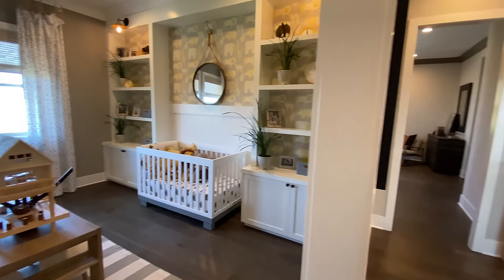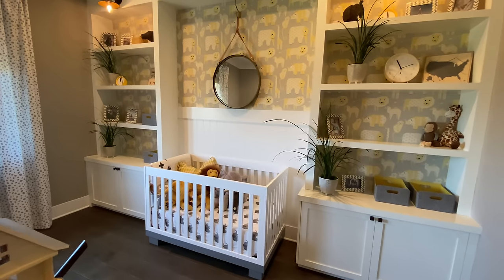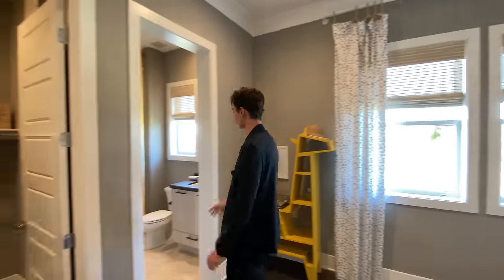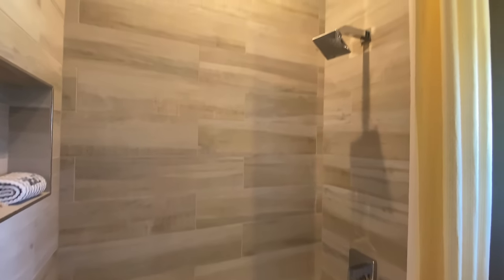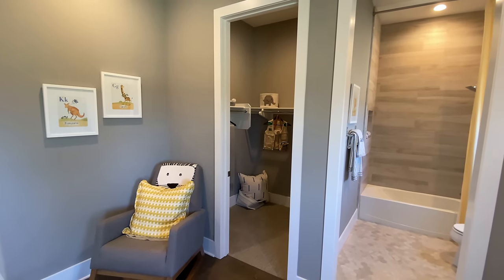Stepping into the third bedroom of this home, it's going to be designed for a child — we have the baby crib right there. Two light fixtures featured above in a kind of steampunk design. There's nice floating shelving above. The bathroom is the bathtub-shower combination again with nice wooden stone featured throughout. And then another full walk-in closet — a lot of space.